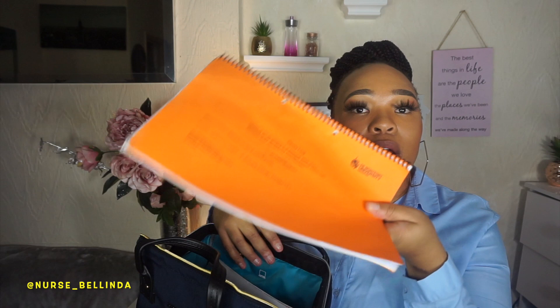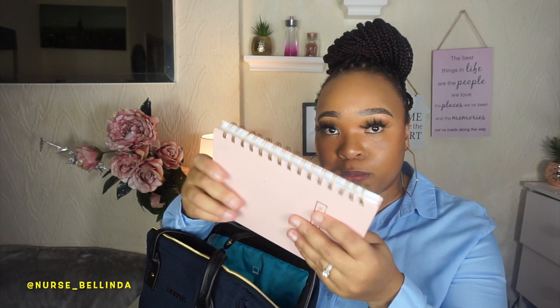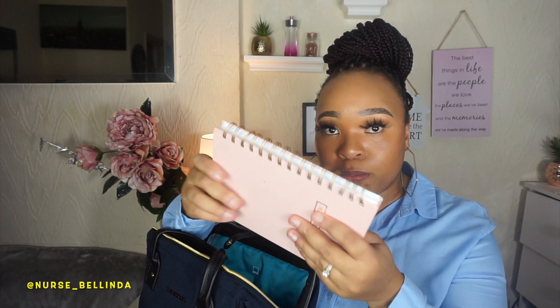I've got my skills logbook because I need that for signing off my learning outcomes as well as my clinical hours where I write down all my hours. I've also got my planner because I like to know what I'm doing, as well as a notebook for taking notes.